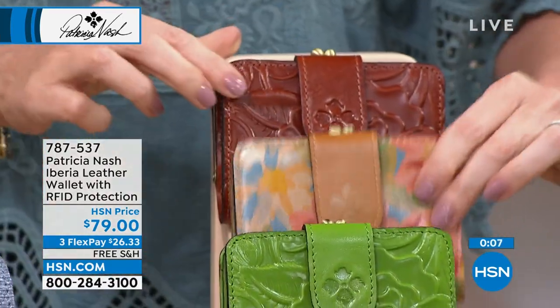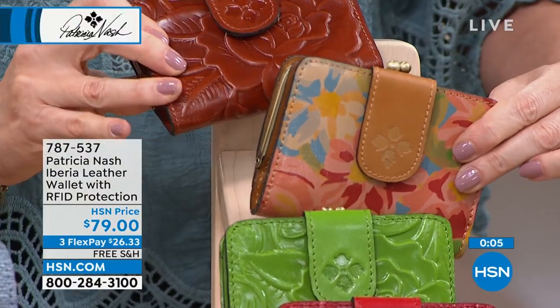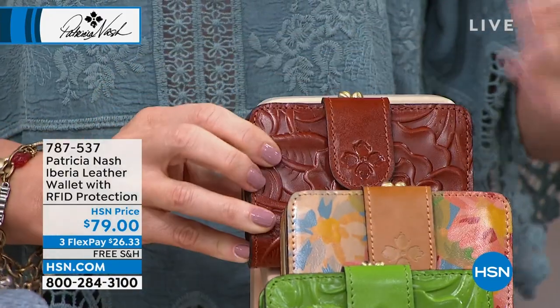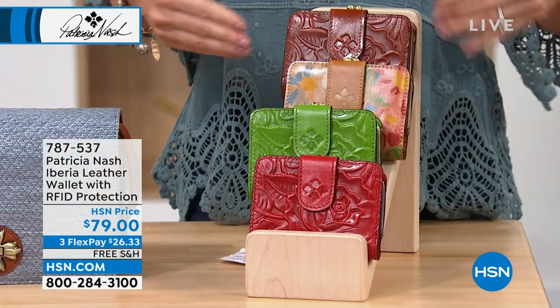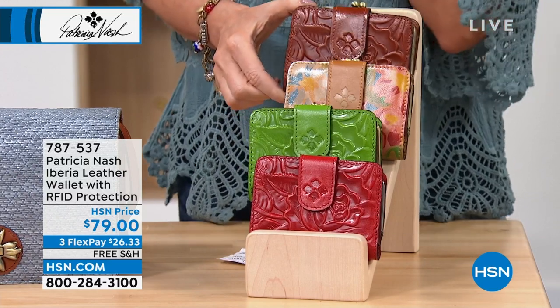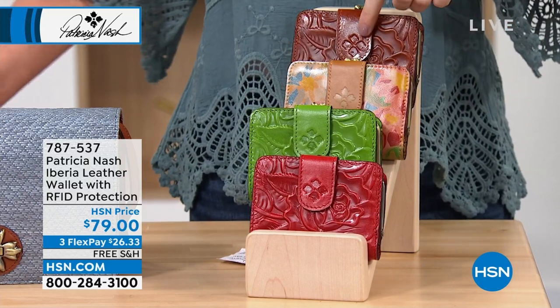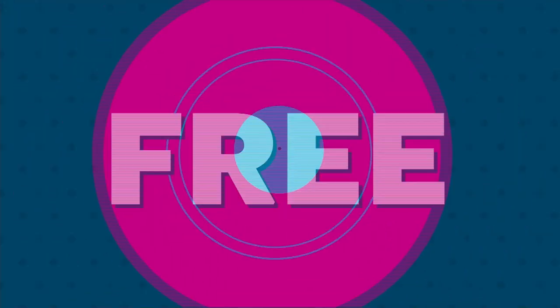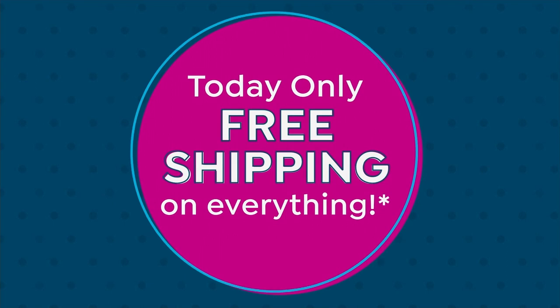We do have it in that citrus rose and also in the tan rose tooled. And tan rose tooled in the Patricia Nash collection is always tan rose tooled — so if you got a bag that was tan rose tooled like what we've got coming up, this wallet will match it. You don't have to worry — that color is that color is that color. It's universal.